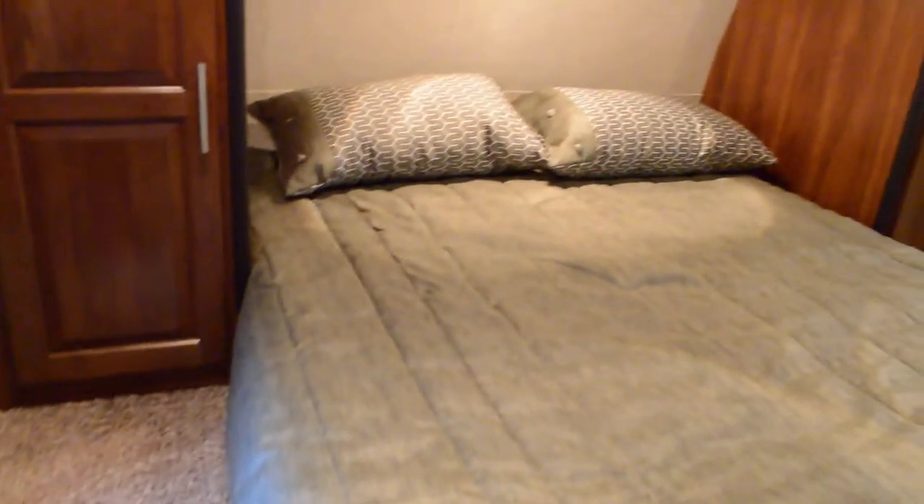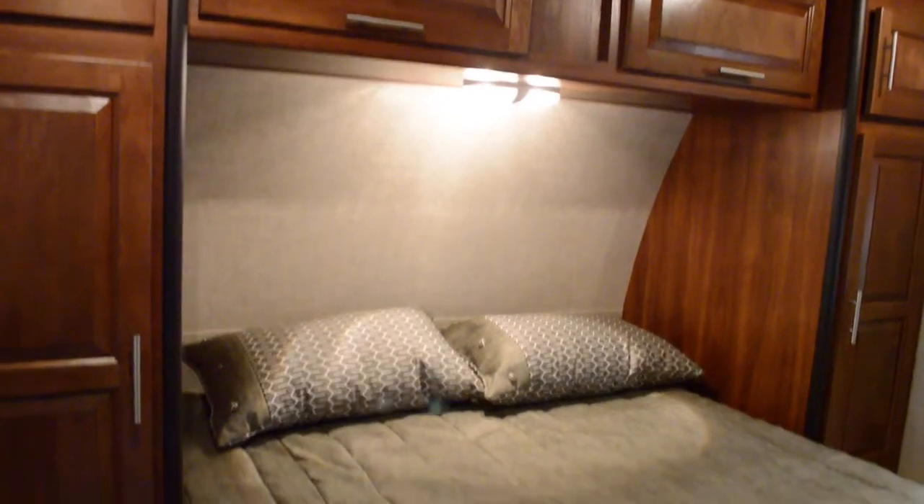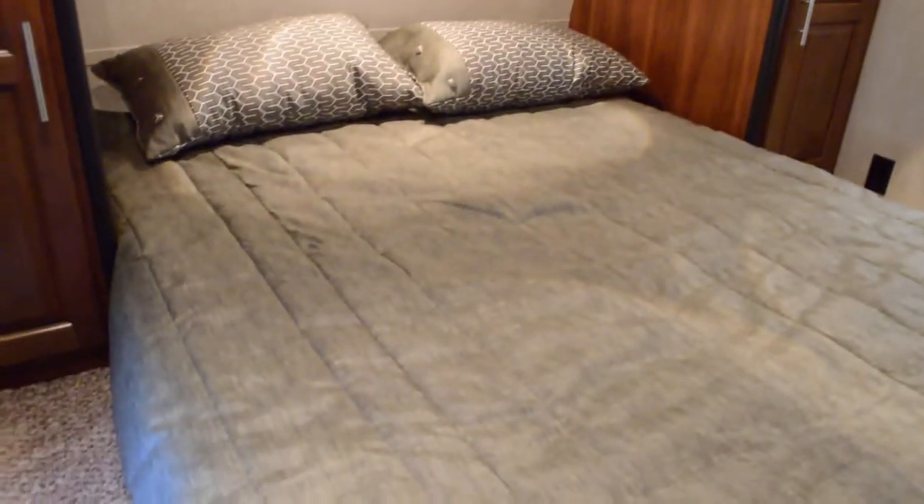Moving into here, you have dual wardrobe space on either side, cabinet space above, lighting, and a queen size bed. Nice valances.